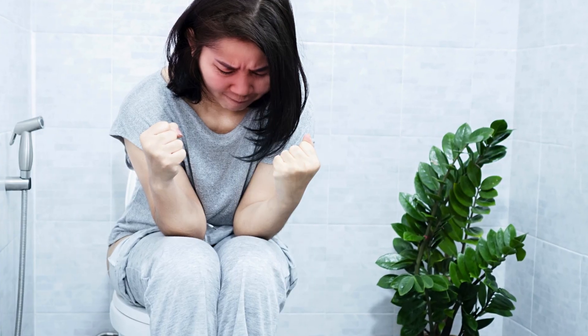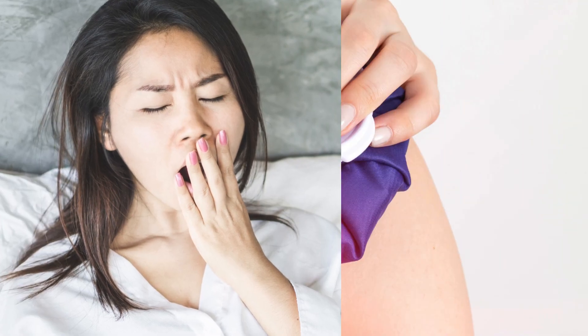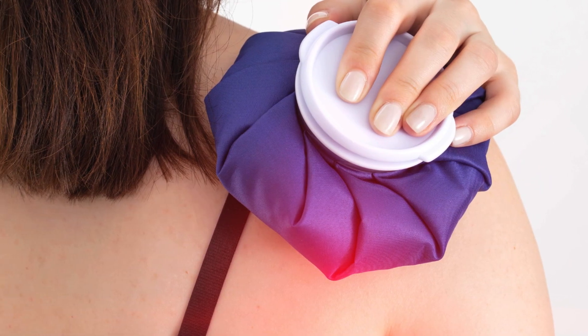Jaundice symptoms include yellowing of skin and eyes, pale stools, dark urine, itchiness, fever, stomach pain, and flu-like symptoms. Severe cases may lead to confusion, drowsiness, and increased susceptibility to bruising or bleeding.